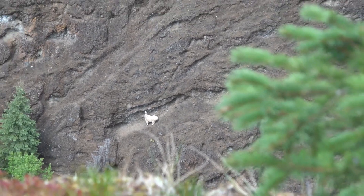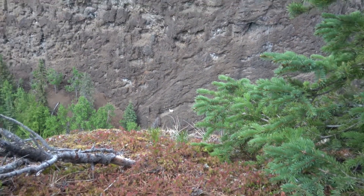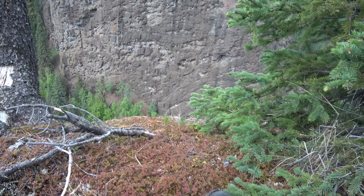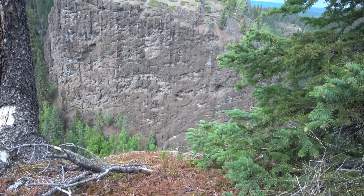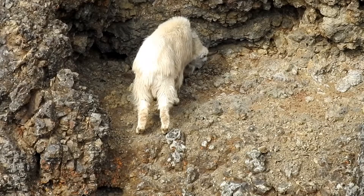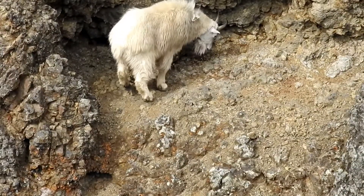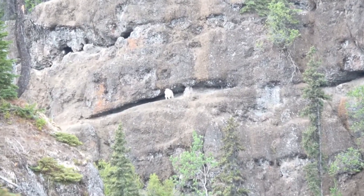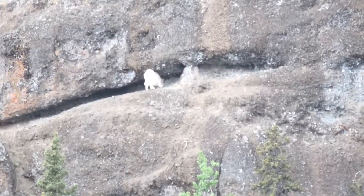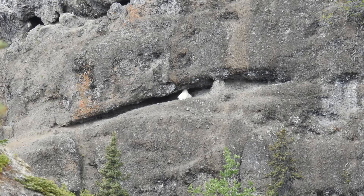You can tell how important mineral salts are to the mountain goats by seeing how much effort they put into reaching salts on extremely steep rock faces. Mountain goats spend hours eating mineral salts and hours on the rocks. This goat squeezes into a narrow slot to feed on mineral salts.